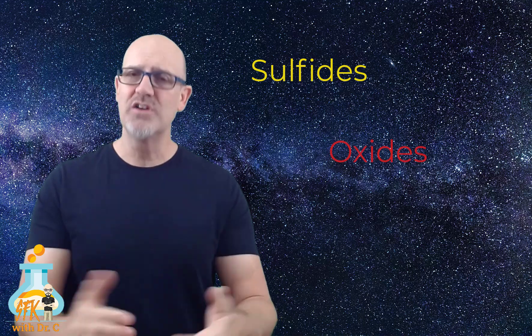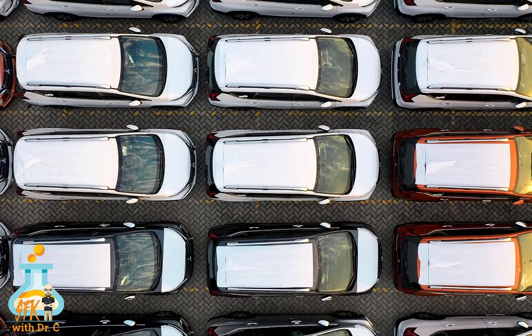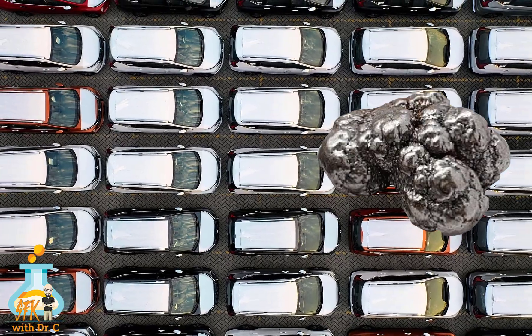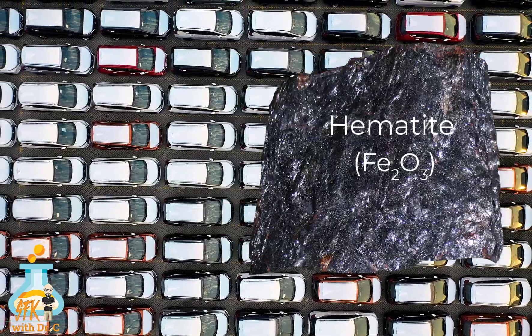There are also the sulfides, the oxides, and the native elements. The sulfides contain sulfur but no oxygen — you might have seen this particular sulfide the last time you were down at the river. This mineral is called pyrite, but you may have heard it called fool's gold because many people have been fooled into thinking that they struck it rich when they saw this mineral glittering at the bottom of a riverbed. The oxides, on the other hand, have oxygen but don't have any carbon or sulfur. Next time you see something made of steel, think oxides — that's because steel has a lot of iron in it, and when you combine iron and oxygen, you end up with the mineral called hematite, which is very, very important in mining.